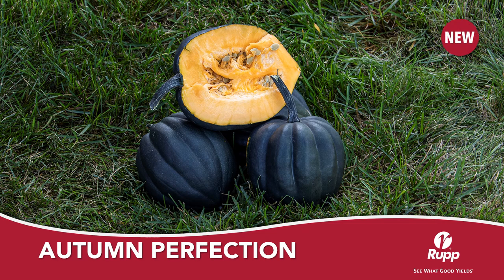Autumn Perfection is another strong addition to the Rupp acorn winter squash lineup. Autumn Perfection brings all the attributes of Autumn Delight with a slightly better size and quality. Autumn Perfection brings better yield and is sure to become one of the industry's standard.